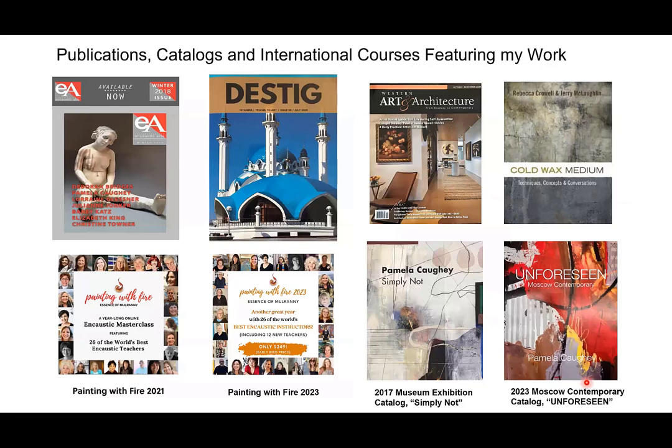Here are some publications I've been featured in — I self-published some catalogs, and here and there got selected to have work in magazines and books. Here's Painting with Fire 2021, Laura Murphy's creation. I'd love to know more about how she came up with the idea. I wasn't an instructor in 2022 — I felt I needed a break — and then she invited me back for 2023.